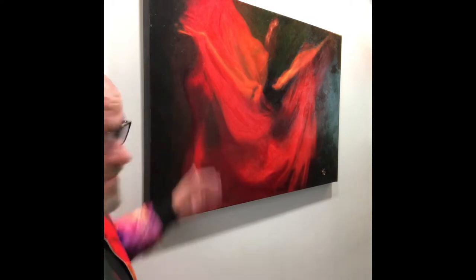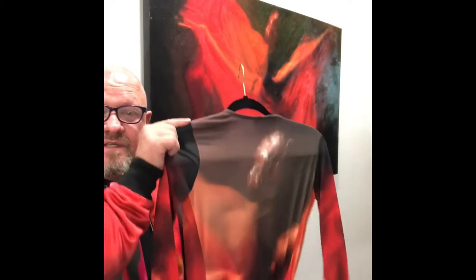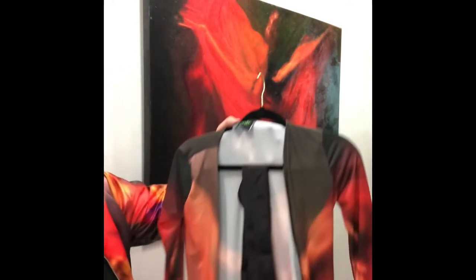So this is Rosebud, one of my paintings, and this is the piece of Rosebud. And this is the wrap dress that is for the same piece of Rosebud.